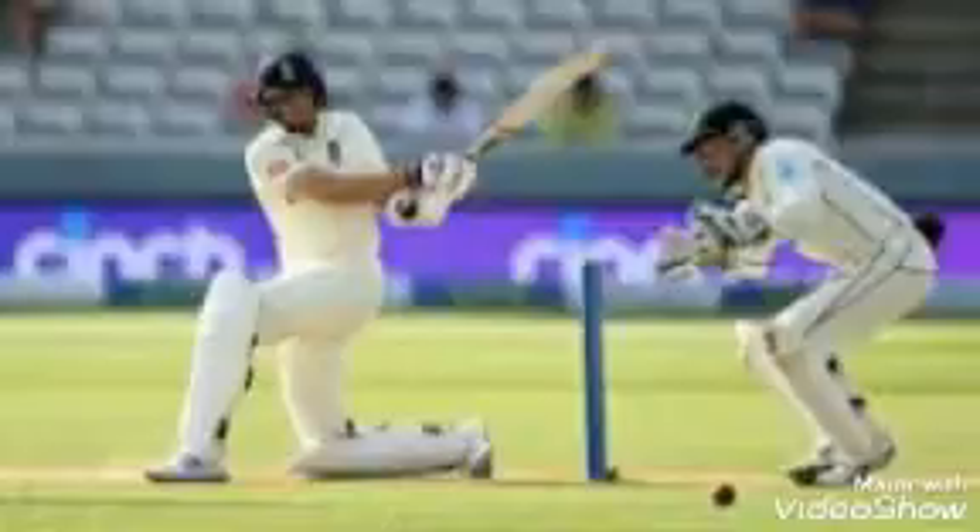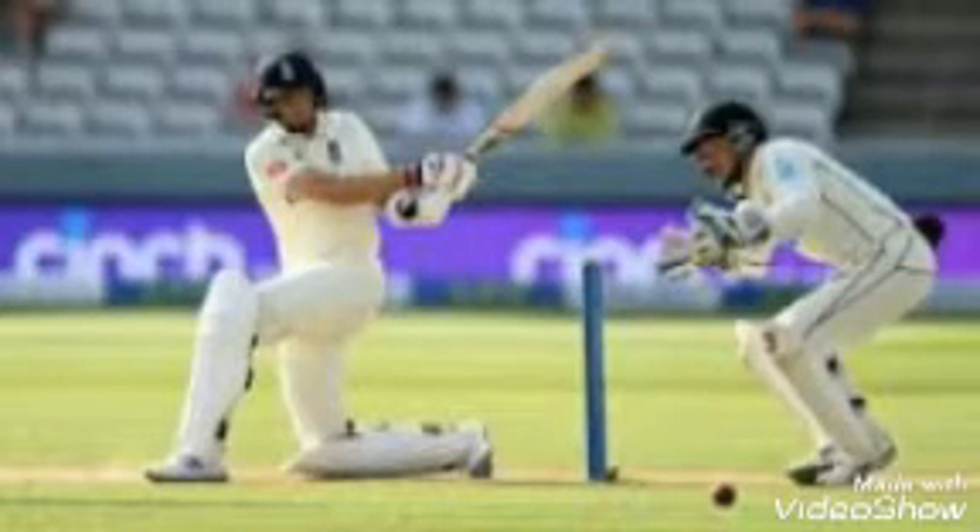Welcome to New Zealand Tour of England. England vs New Zealand Test Series 2021. Second and final test, day 4. New Zealand beating England by 8 wickets.